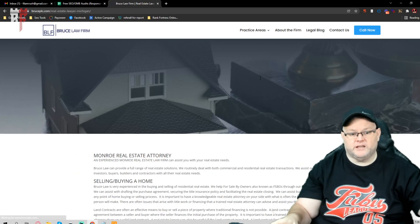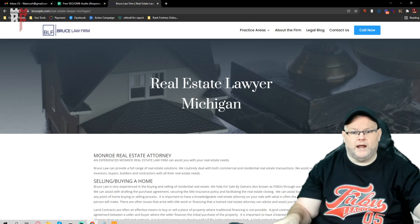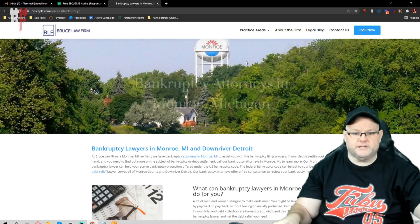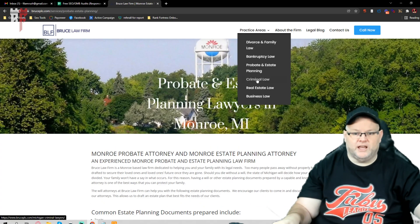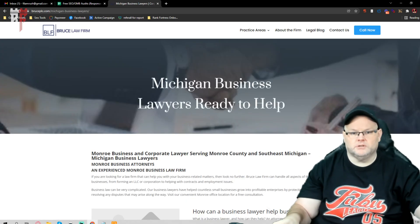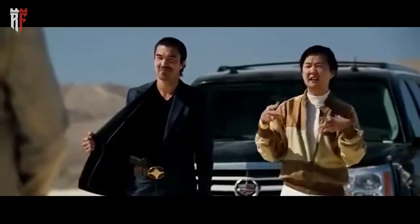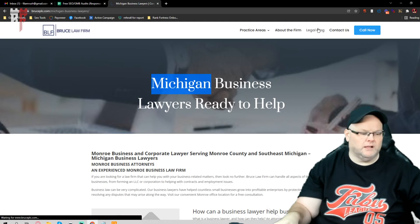If you want to go after all of Michigan, that's up to you, but your website is about Monroe — so why are you switching things up to target all of Michigan? You had it right on the bankruptcy lawyer page, right on probate, then you switched it on criminal defense and again on real estate and business law. You need to decide: do you want to serve all of Michigan or just Monroe? Then your URL structure needs to match on every page — keyword plus city, keyword plus city.